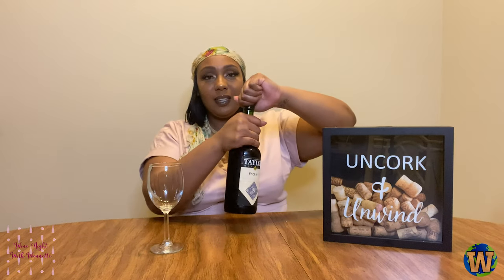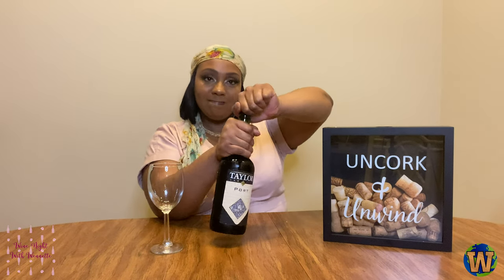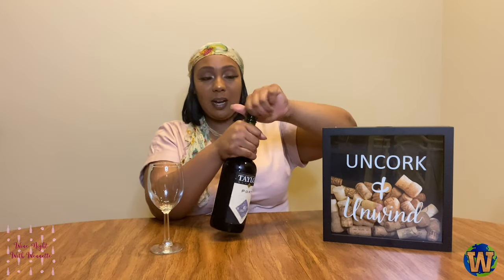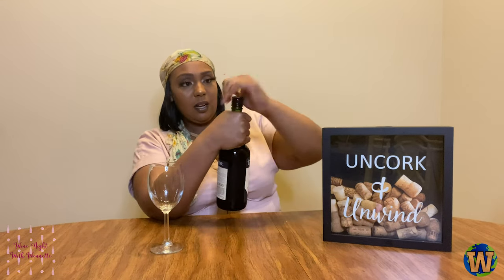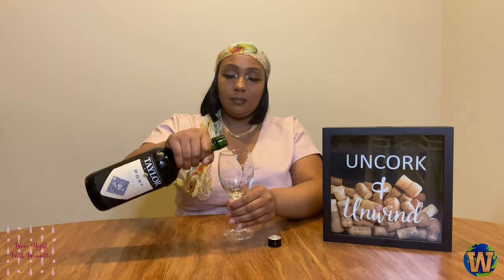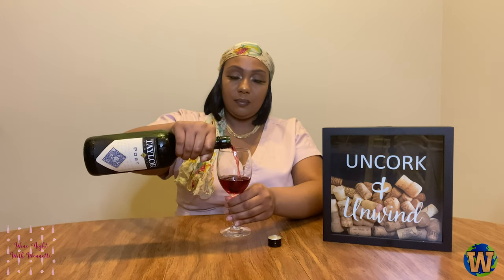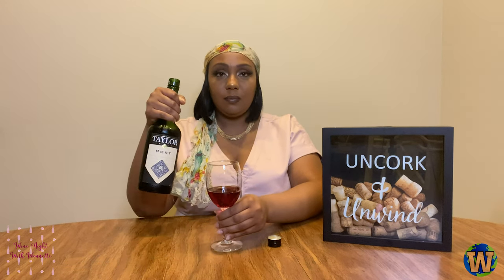All right, y'all, you know what time it is. Let's go ahead and taste. I always have a little struggle opening the bottles, but this is a twist top — come on now. All right, here we go. I did choose to drink my wine chilled.